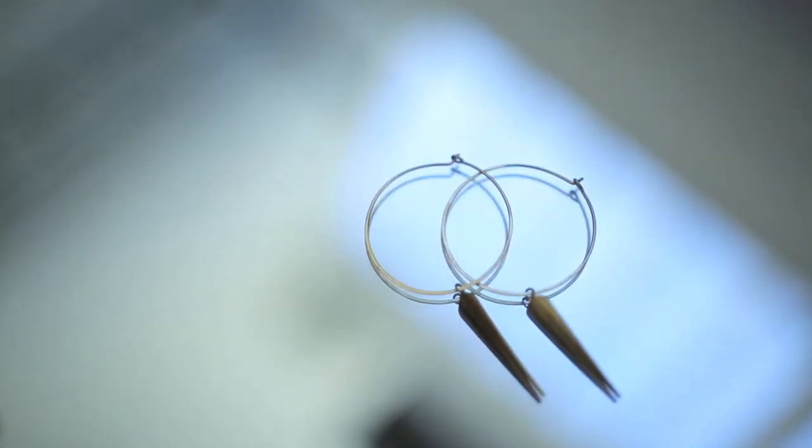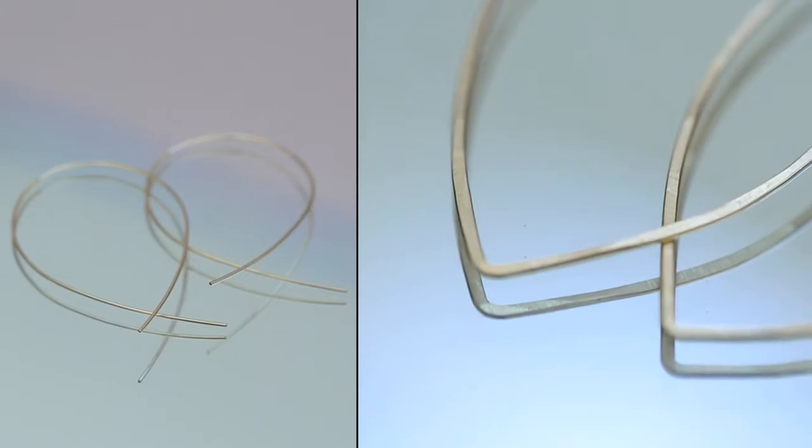I started out with just these spiked hoops but I got so much wear out of them that I went back and got the other two. And I know that if you get a pair today you're just going to end up adding the other two to your jewelry box.